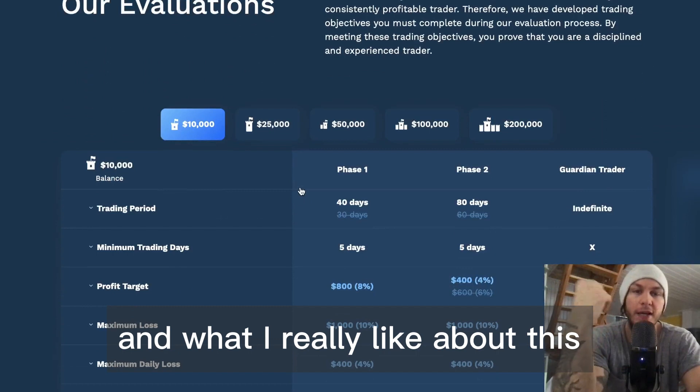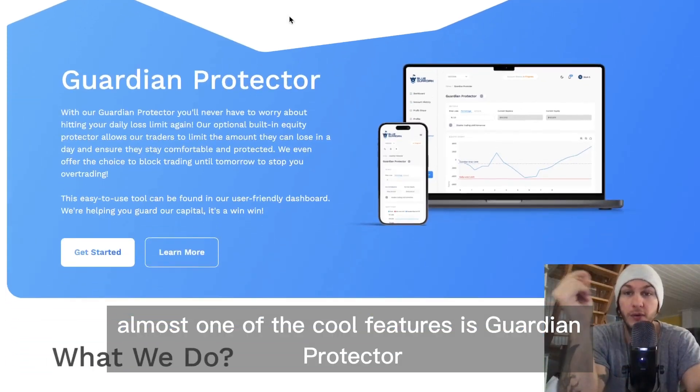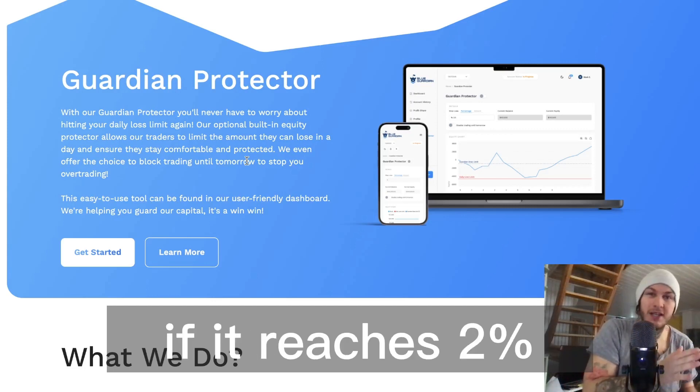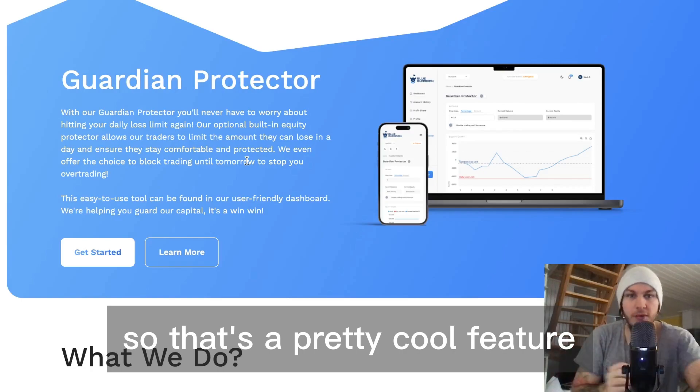Next is Blue Guardian, and what I really like about this is that they allow almost all EAs. One of the cool features is Guardian Protector — when you're not in front of the screen, you can set it so that if your open trades reach a 2% loss, it closes all trades. That's a pretty cool feature.